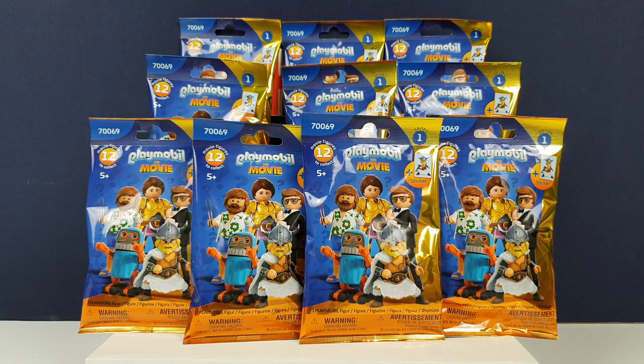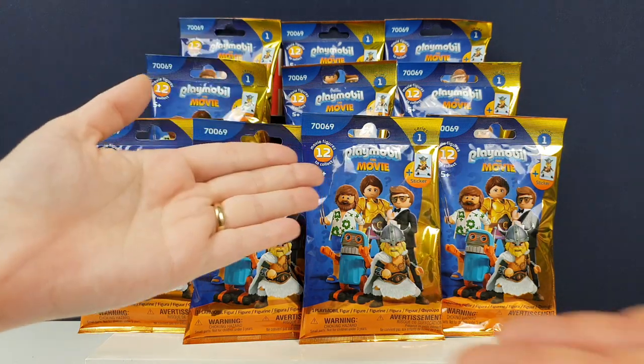Hi everyone, it's Team BBB here. I'm Jane. And I'm Greg. And we have some Playmobil the Movie figures.